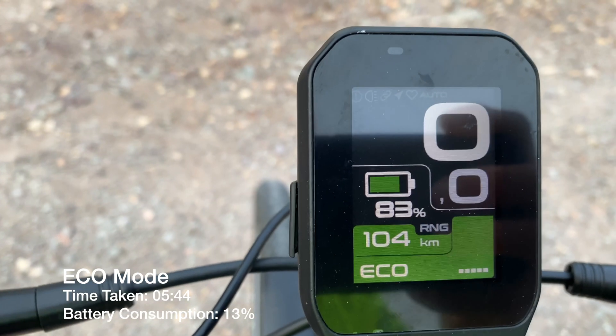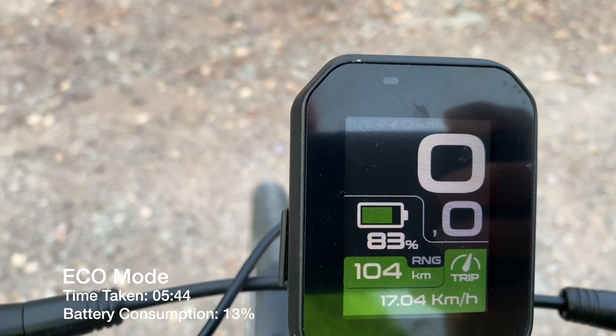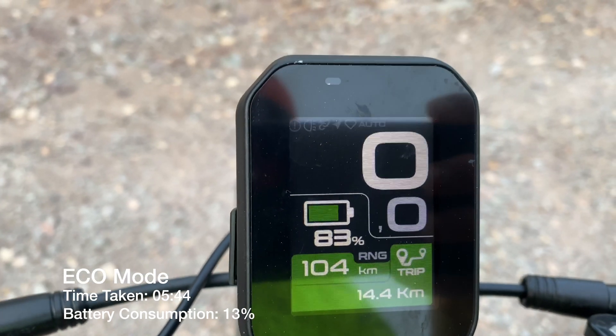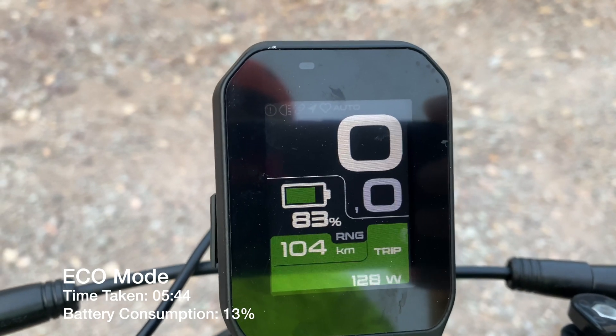Just finished the eco mode test: 17 km/h average speed, same distance of 14.4 km, did it in 15 minutes and 44 seconds.